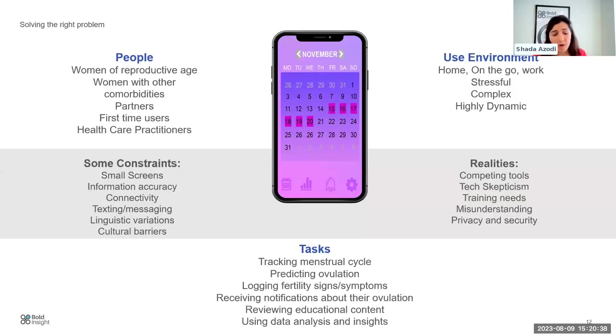There will always be constraints in product development — that's the reality of life. Understanding those constraints and prioritising to get the table stakes right is important. You also need to account for competing tools, tech skepticism among users, and questions about accuracy and trust — whether information is backed by science. There will also be training needs for user groups, and privacy and security whenever you're working with people's data.